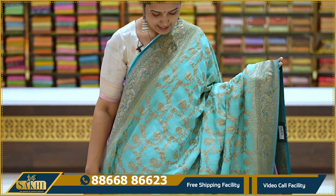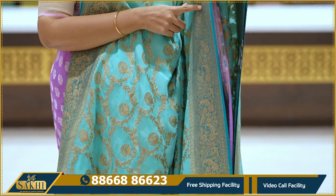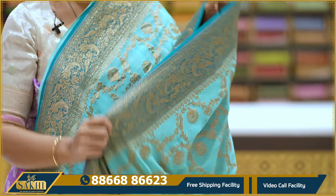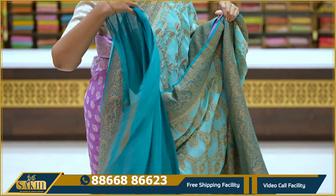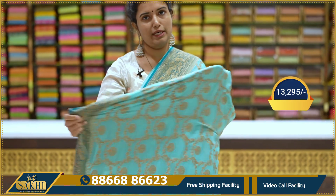Sea blue and sea green shades — the saree has antique florals with two sides borders. The peacocks and florals with two sides equal borders. Contrast blouse. Price: $13,295.